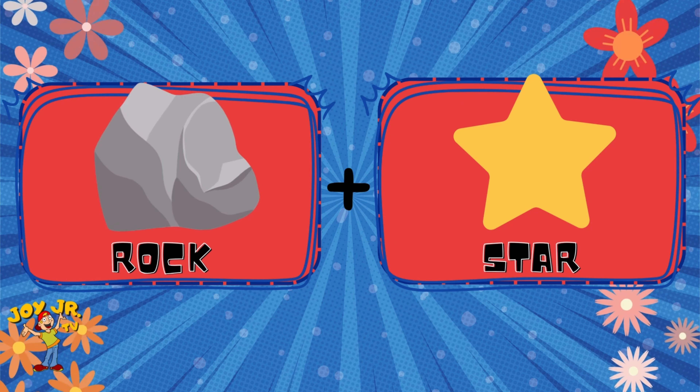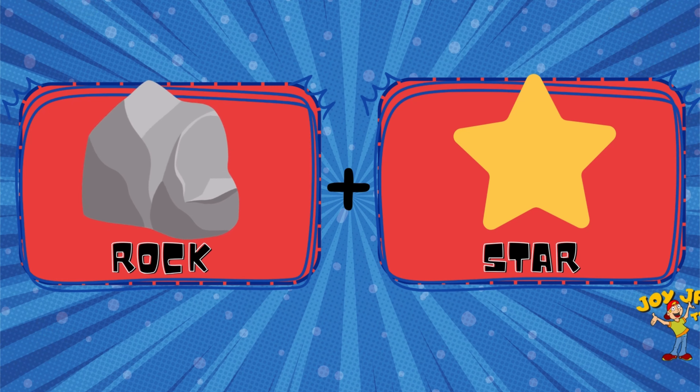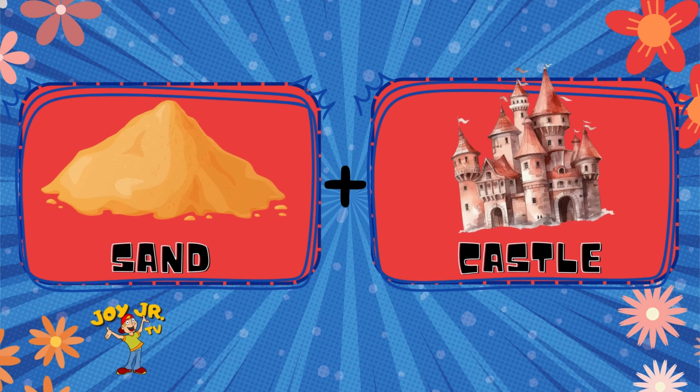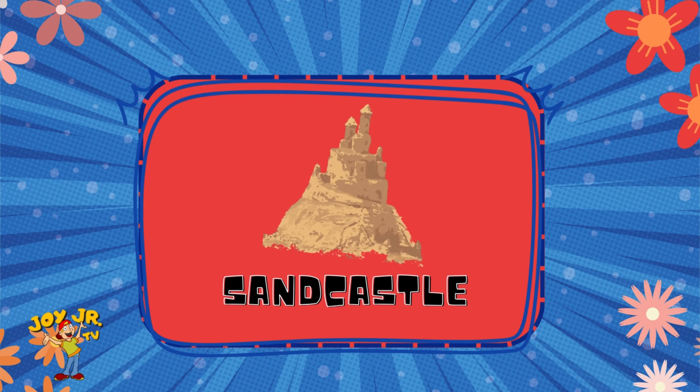Rock. Star. Rock star. Sand. Castle. Sand castle.